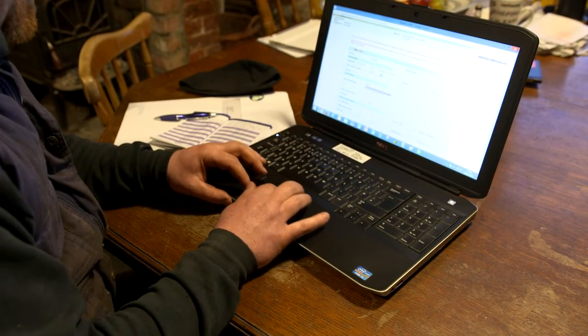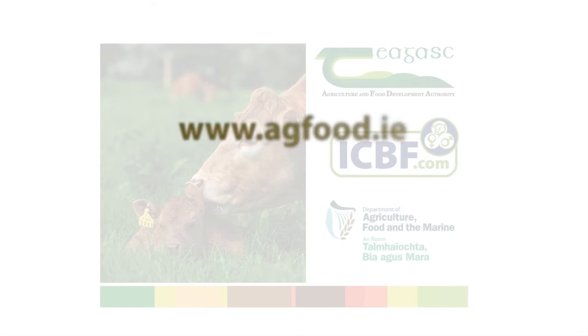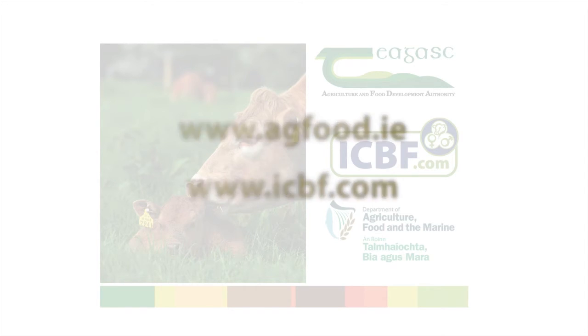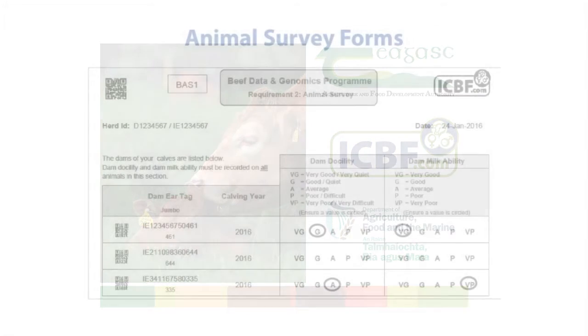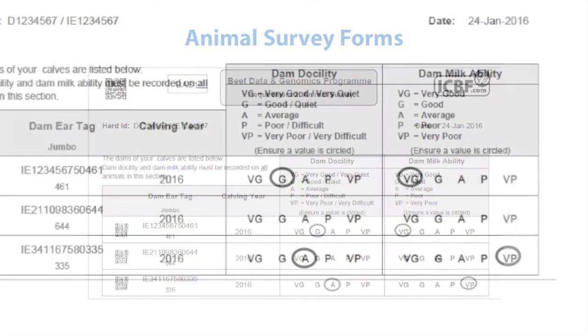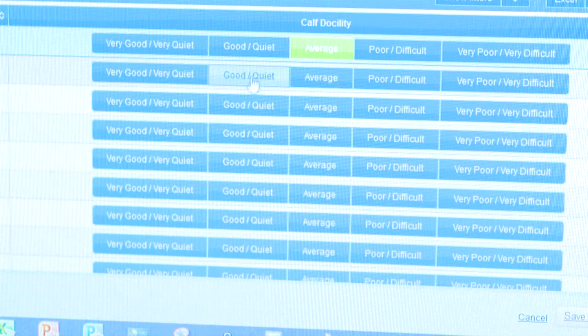The data must then be transferred to the ICBF database. This can be done online through the Department of Agriculture, Food and the Marine website www.agfood.ie, the ICBF website www.icbf.com, or where applicable through a farm software programme. Alternatively, data can be recorded via survey forms which farmers will receive by post — simply circle the relevant scores for each animal and return the forms in the envelopes provided. Where feasible, farmers are encouraged to record as much data as possible via the online methods.